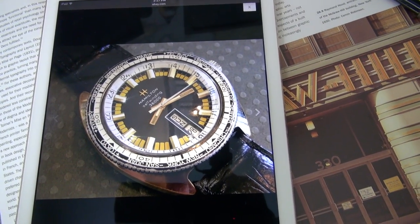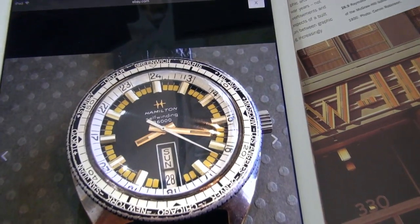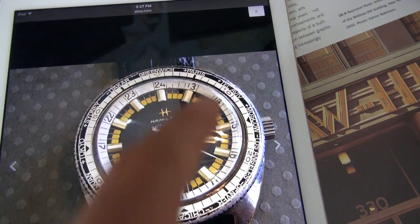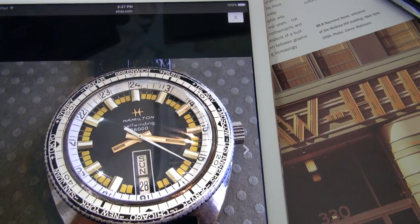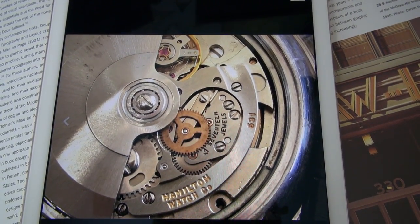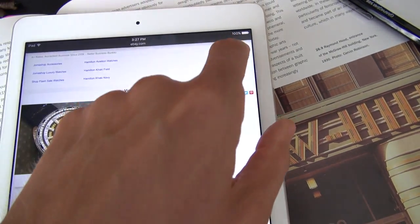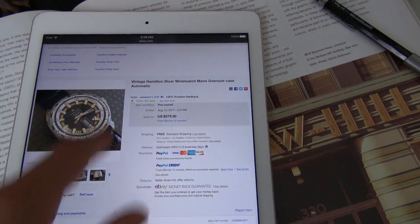This first piece — if I scroll over — look at that date display with a 24-hour scale showing different time zones. Very, very cool. It's an automatic, from quite a reputable seller.